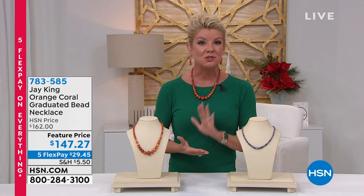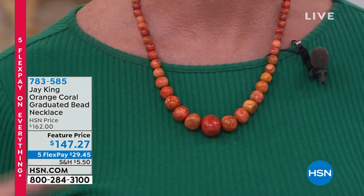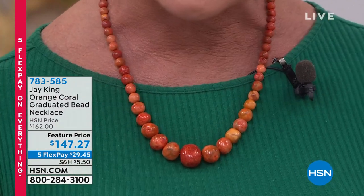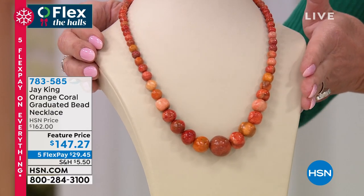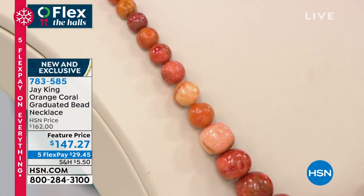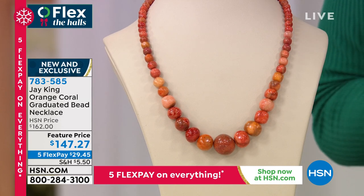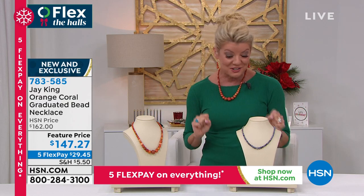Guaranteed at home for Christmas, and our extended returns are going on, so shop with confidence — you have until the end of January 2022. One of the most exciting pieces we're going to be highlighting very shortly: Jay was beyond excited sharing with me the story of this orange coral. It's from a private collection in Indonesia, very limited, premium color, all natural. It's a one-of-a-kind brand-new today, feature priced at $147.27. Jay told me I probably won't see orange coral like this again — it's a huge opportunity especially for our collectors.